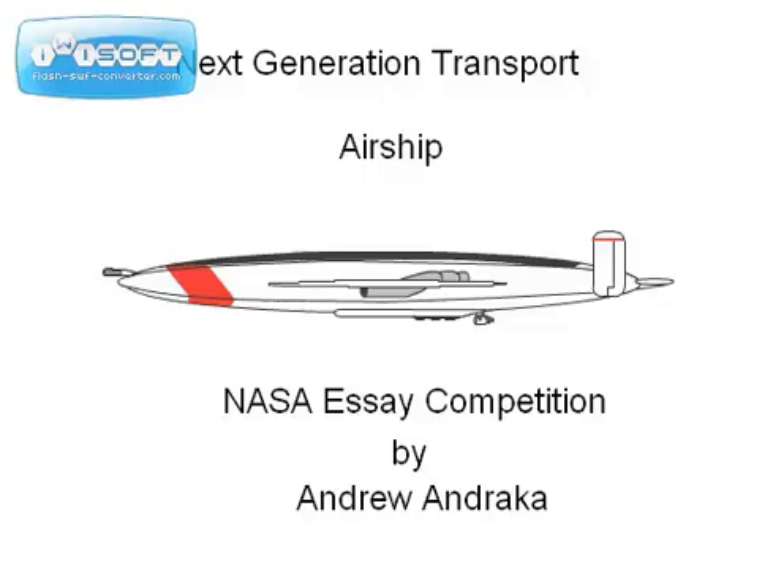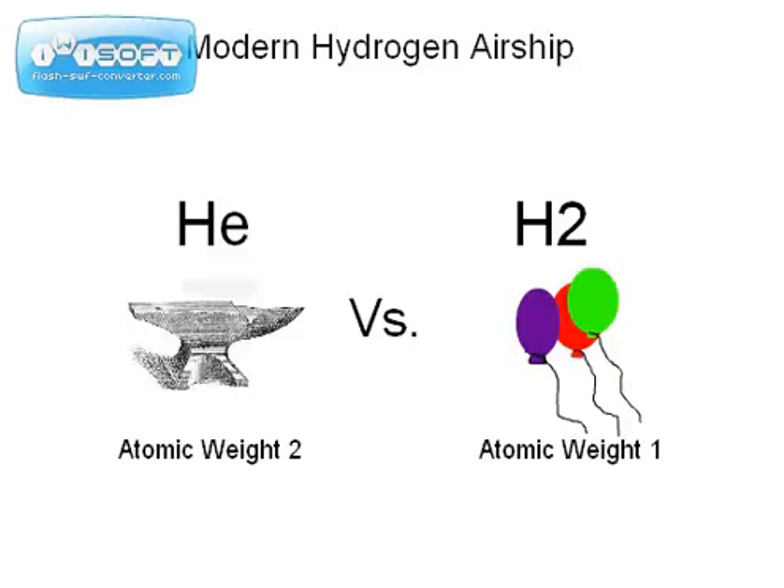The key concept for my next generation eco-friendly airship revolves around the lifting gas. Traditionally there are two types: helium and hydrogen. Helium is far more stable than hydrogen, but weighs twice as much, and it isn't as affordable or plentiful as hydrogen.